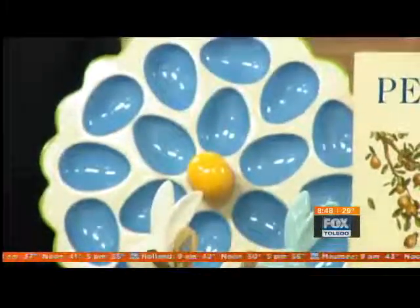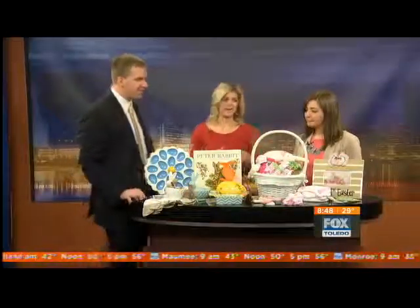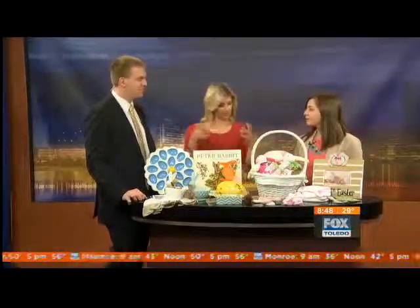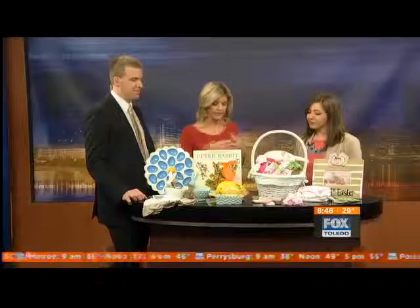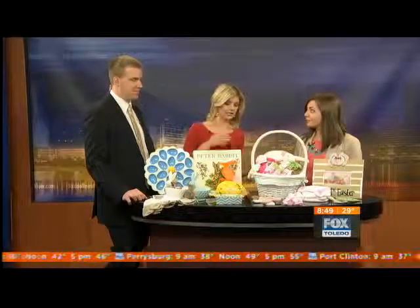Of course a lot of people do Easter baskets — a lot of families do them, the Easter bunny leaves them at the house. But different treats go inside them, so we've got some stuff to put in these Easter baskets that maybe aren't DVDs or video games but other little goodies.